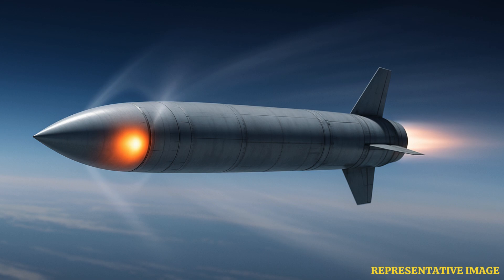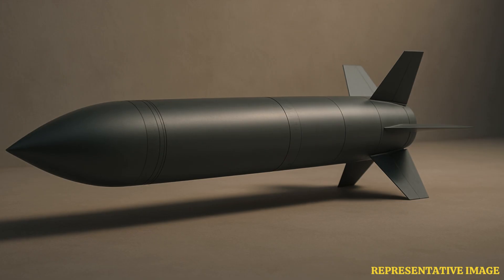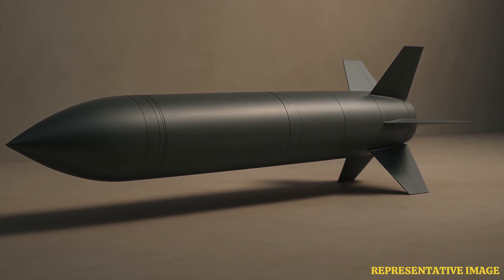Next, the aerodynamic design factor. The missile has only a 70-centimeter diameter and a sleek profile. This slim design reduces air resistance during supersonic flight. Less drag means less fuel required to maintain speed. The wings span 1.7 meters, providing stability at Mach 2.8. Aerodynamic efficiency directly enables sustained supersonic cruise.